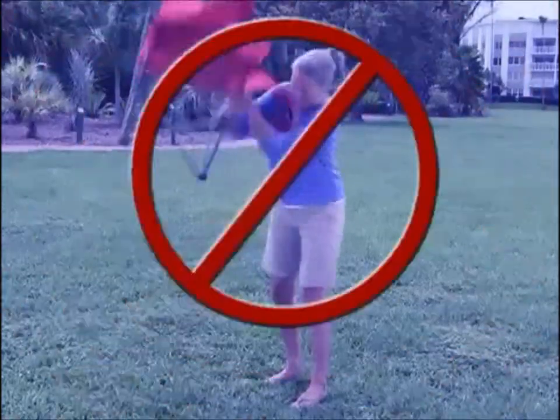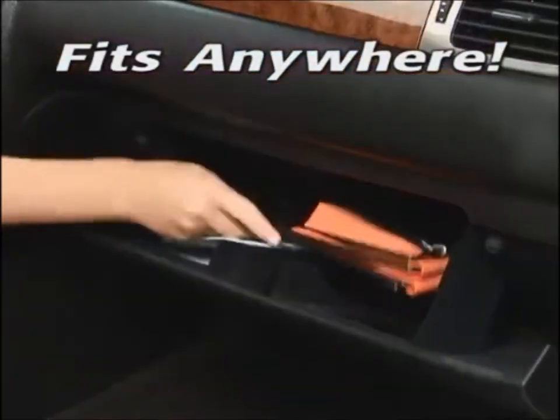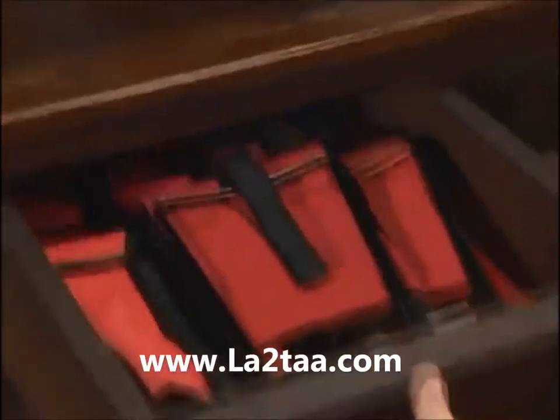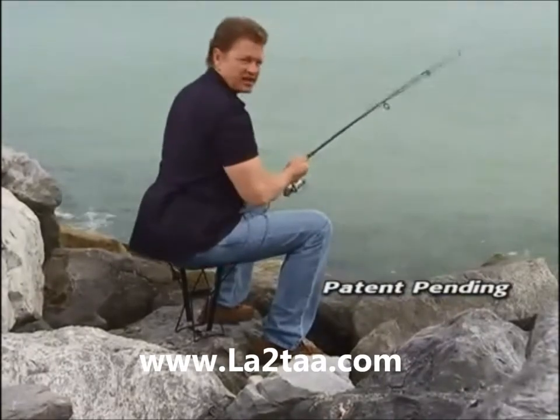Don't get twisted up with complicated contraptions. Get the convenient Pocket Chair and put one in your handbag, glove box, knapsack, golf bag, even your tackle box. Or load up a drawer for a Pocket Chair party. You can sit anywhere with the Pocket Chair.